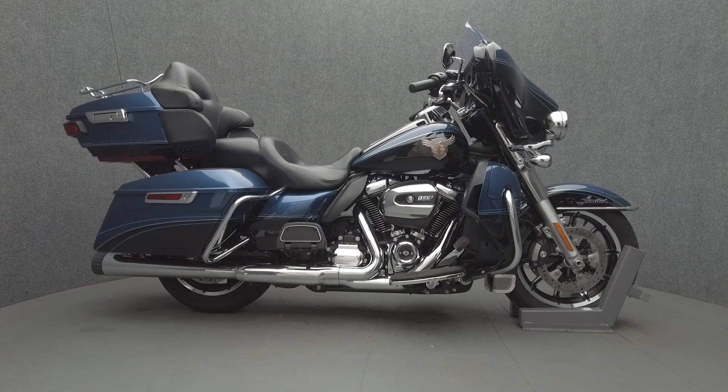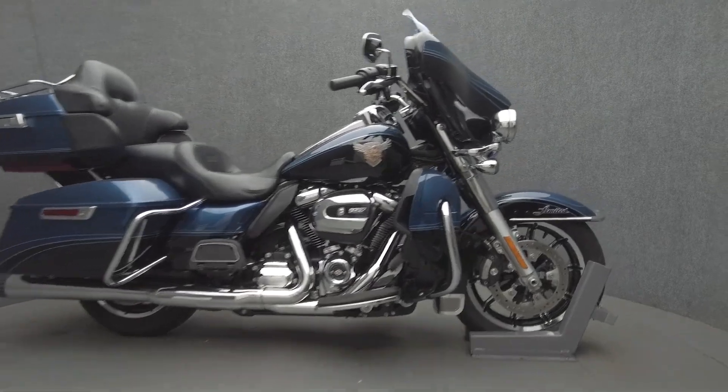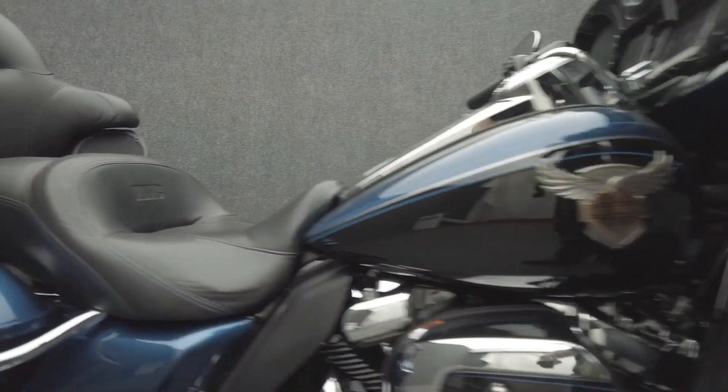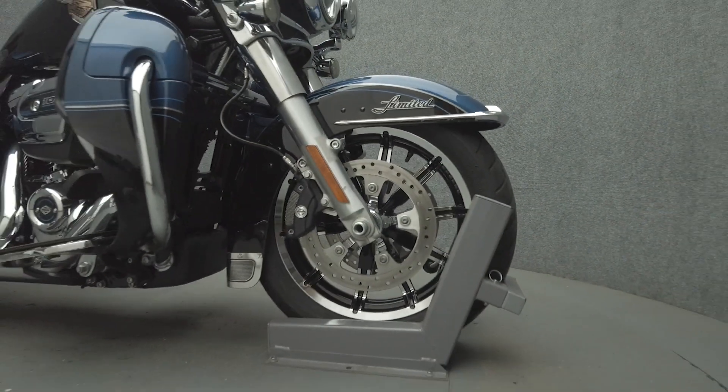Hey everyone, this is Keegan from National Power Sports. The 2018 Harley-Davidson Electric Glide Ultra Limited 115th Anniversary with 18,444 miles passes New Hampshire State Inspection and runs well. It comes equipped with ABS and cruise control, heated grips, a multifunction four-speaker audio system, and navigation.